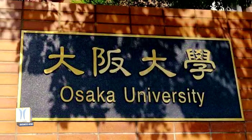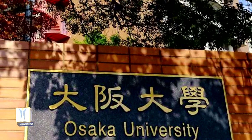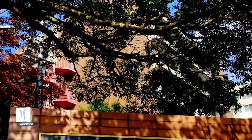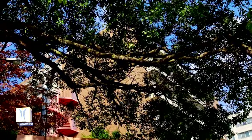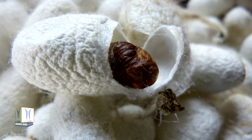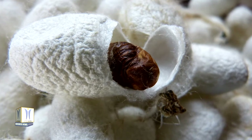Researchers from Osaka University in Japan have developed a new silk fiber-based bioink for fabricating cell-laden structures with improved printability. To obtain the fibers, the researchers started with virgin silk, then removed the protein sericin from it, because this protein causes inflammation in patients.